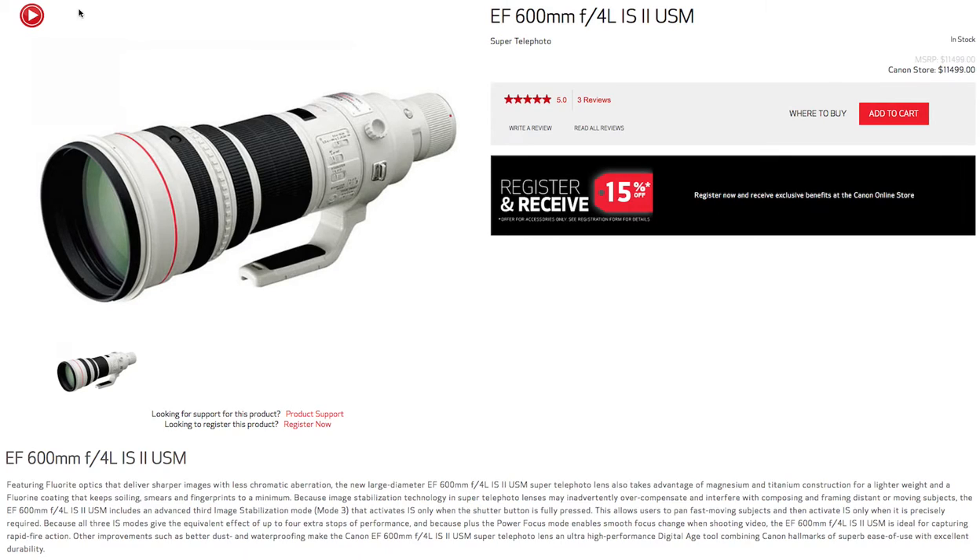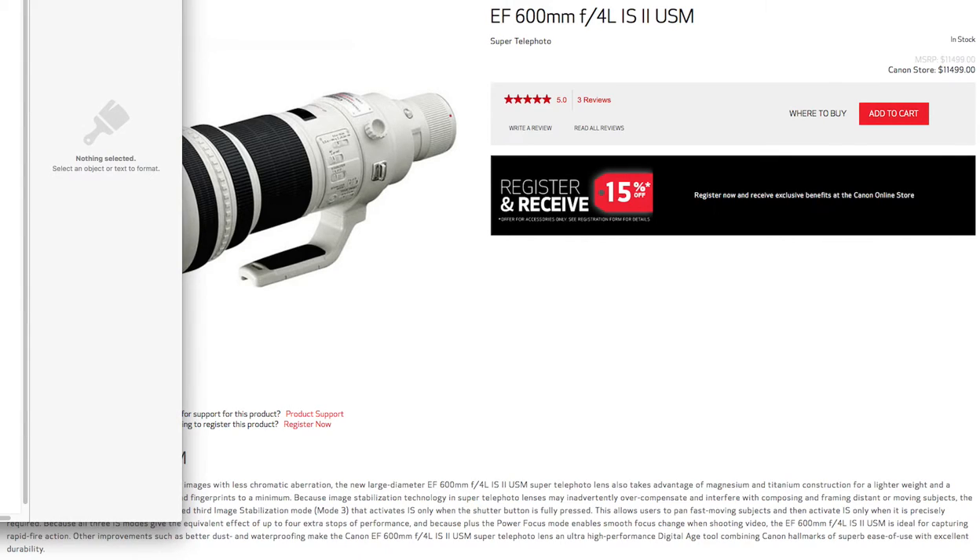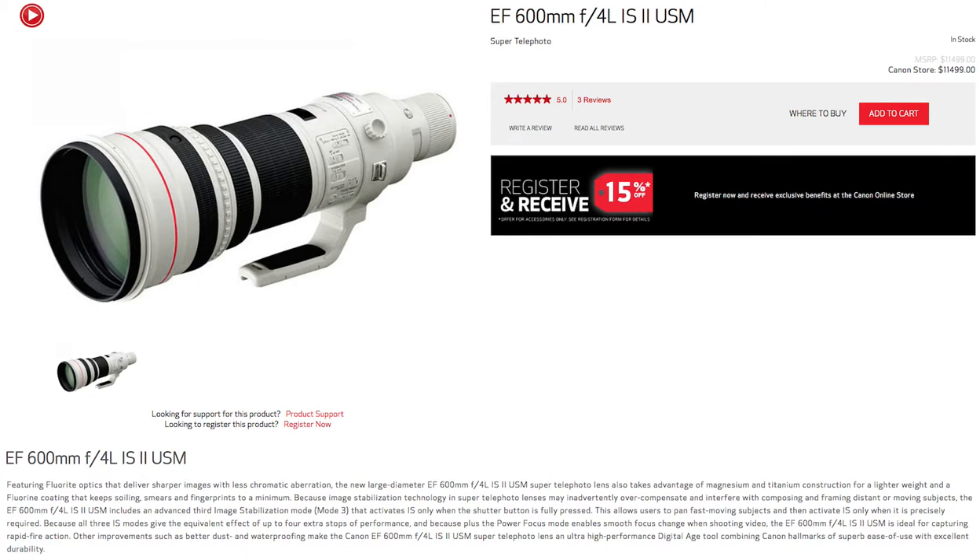So let's see what Canon had to say. Featuring fluorite optics that deliver sharper images with less chromatic aberration, the new large-diameter EF600mm F4L IS-2 USM super telephoto lens also takes advantage of magnesium and titanium construction for a lighter weight, and a fluorine coating that keeps soiling, smears, and fingerprints to a minimum.